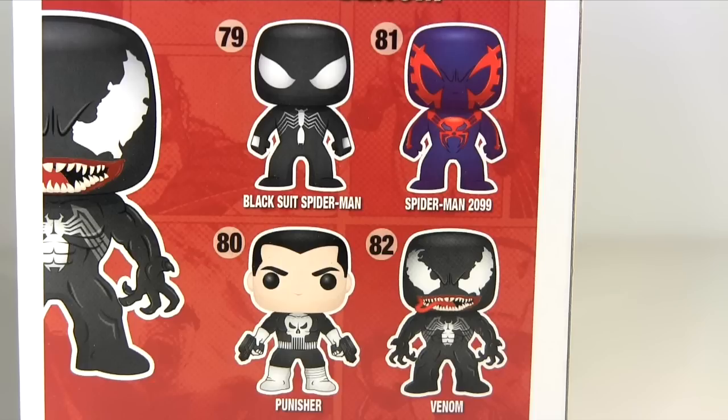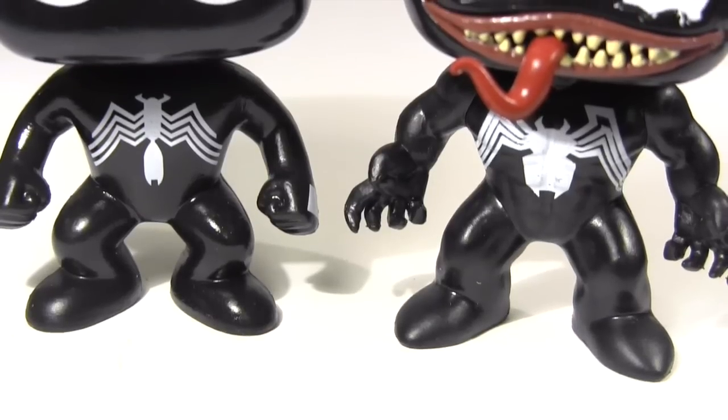Since then, of course, you may have heard the Punisher has hit the headlines, being cast in season two of Netflix's Daredevil. So collectors might be chomping at the bit to get him more than they were previously. Here they are, both out of their packages.